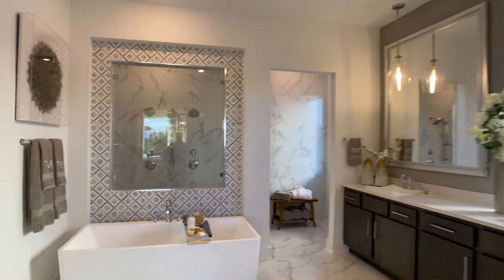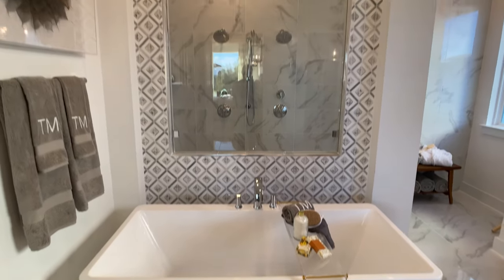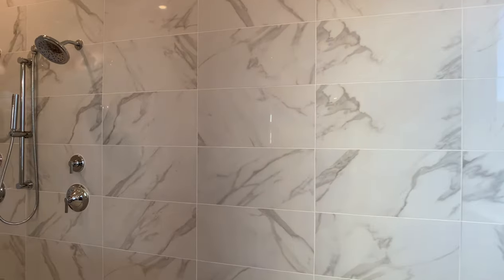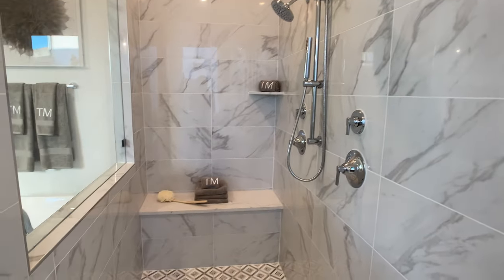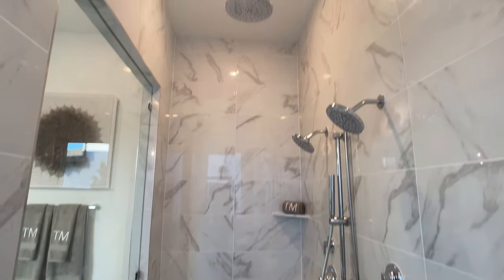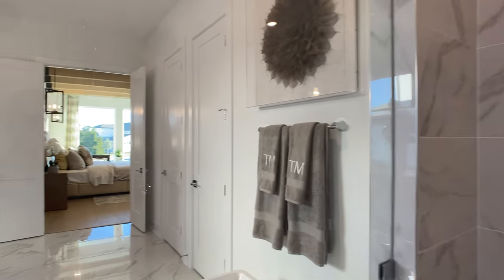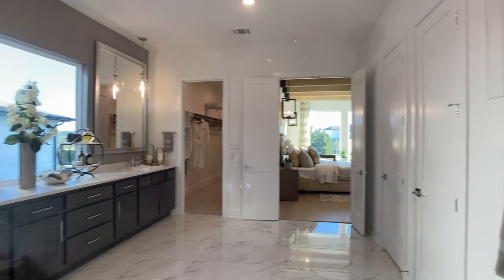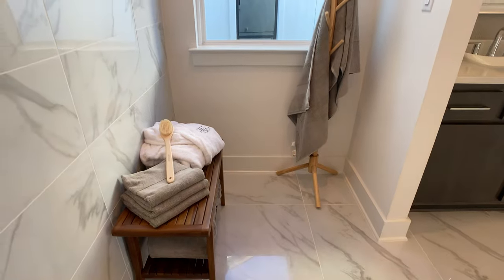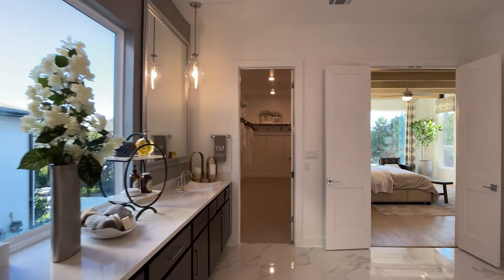They have a great floor tile with veins running through it, and of course this freestanding tub. I love the accent tile above this freestanding tub that goes nearly to the ceiling. We saw dark cabinet colors on the vanities, which provides that great contrast in this bathroom. That same accent tile is on the floor here in this very large walk-in shower, with tile running all the way up to the ceiling and three different shower heads — a rain shower head and two additional heads. It is such a big shower that they don't even need a door to get into it.